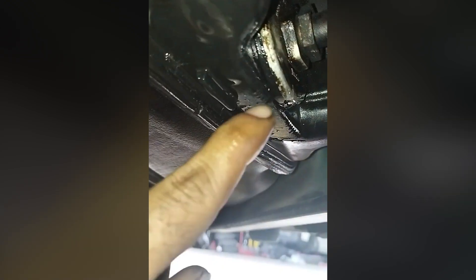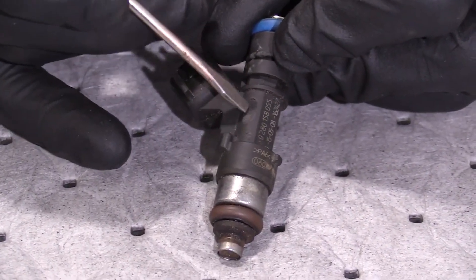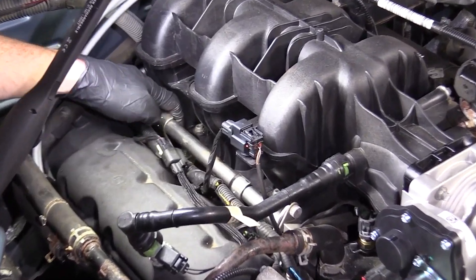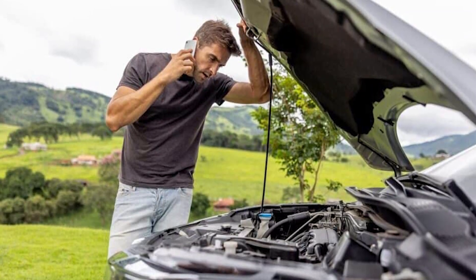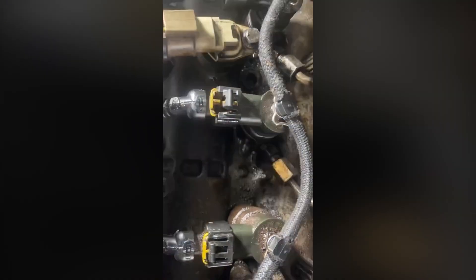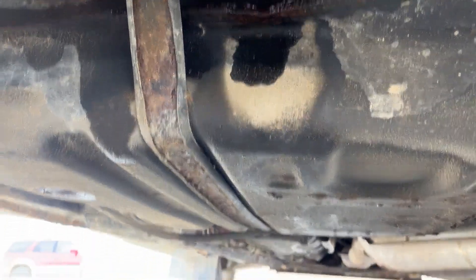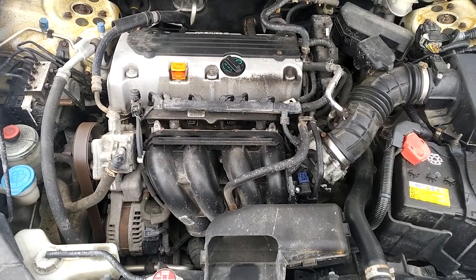Symptom two: fuel leaks. One clear sign of a bad or clogged fuel injector is a fuel leak. Over time, the injector's seals or body can crack due to age, heat, or pressure buildup, allowing fuel to seep out. This leak usually appears around the injector rail or near the engine and may give off a strong fuel smell. In some cases, you might even see visible fuel stains or wet spots under the hood. Beyond the safety risk, fuel leaks affect engine performance and fuel efficiency, often leading to increased fuel consumption and potential engine damage.